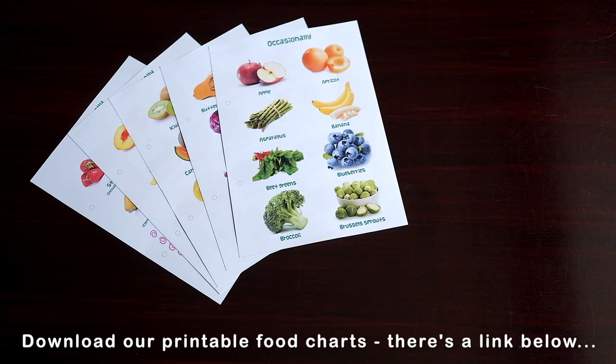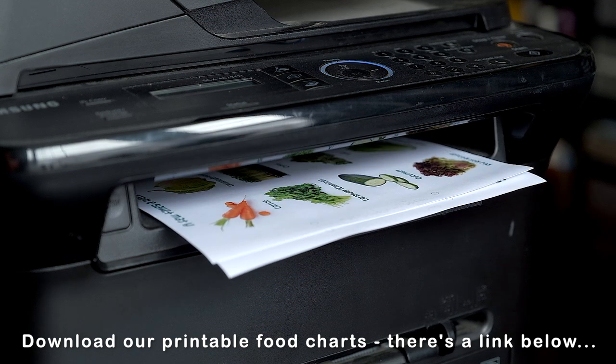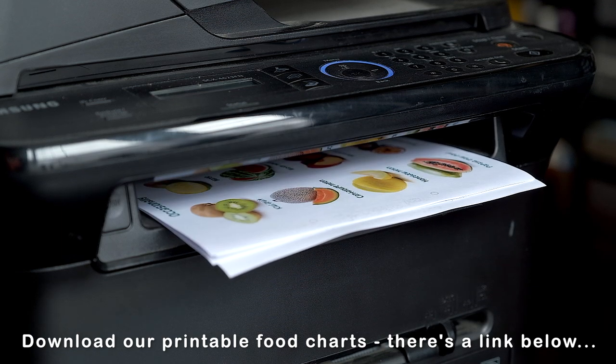Don't forget to check out our safe fruit and veg printables, which you can buy and download today — there's a link in the description below.